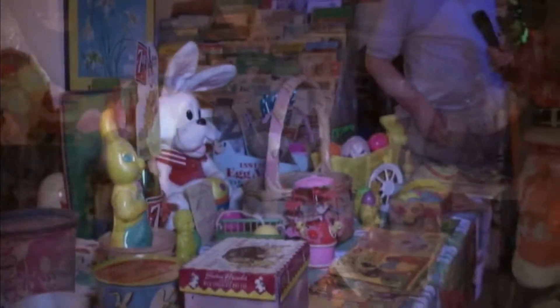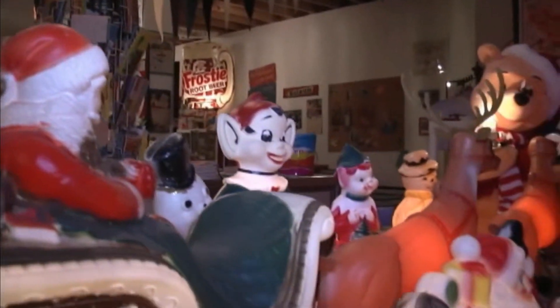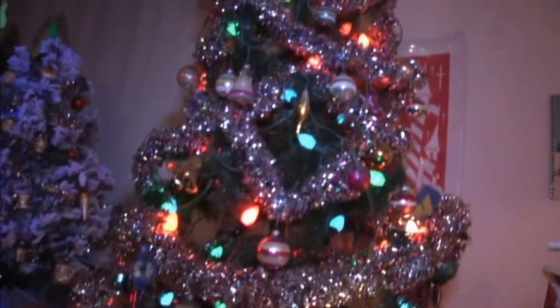As you see, we have a section for every holiday. We have the Easter stuff, we have the Christmas. This was actually the Christmas tree that my dad bought the year that we built this house in 1965. That's our original tree, with most of the original lights and the original ornaments on it.